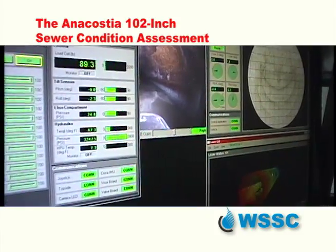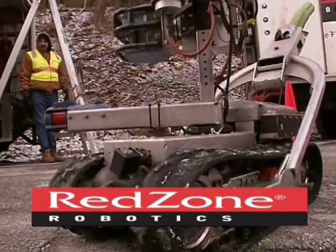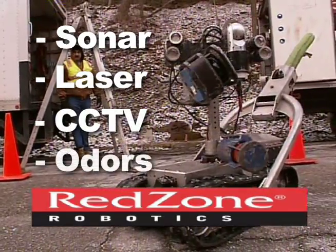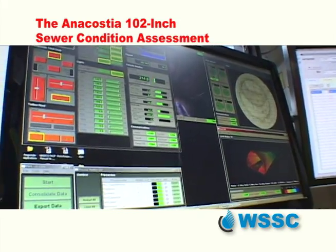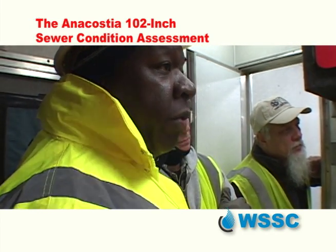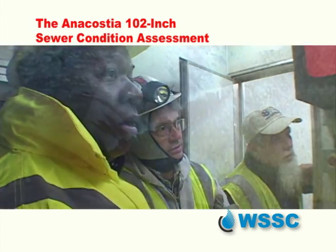Some 800,000 measurements per minute — sonar, laser, CCTV, and odors. All crucial to conducting a condition assessment not performed in eight years of this critical, not to mention colossal asset.